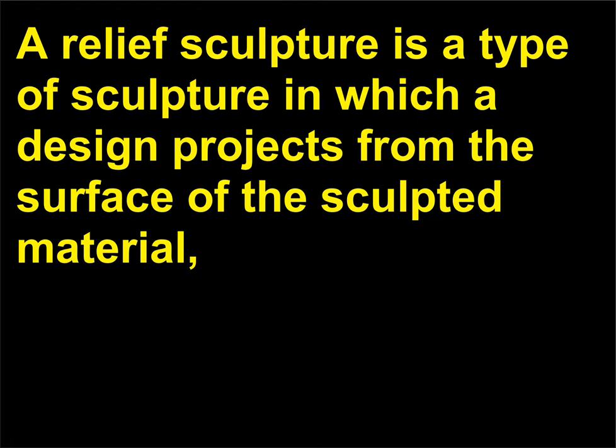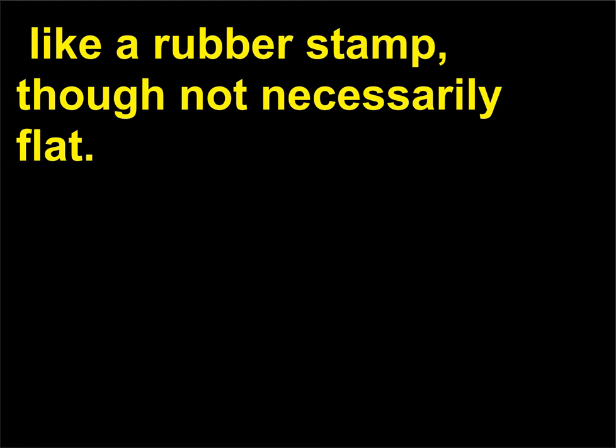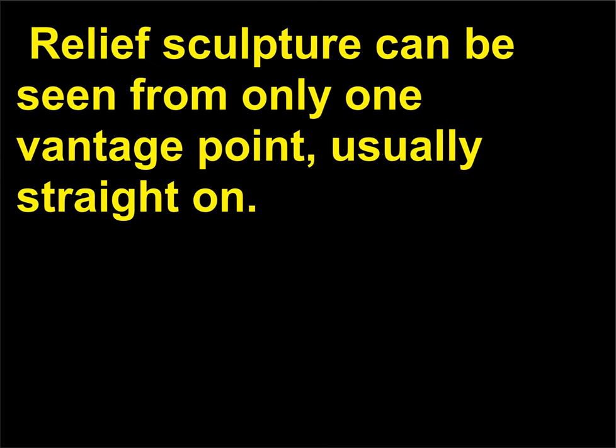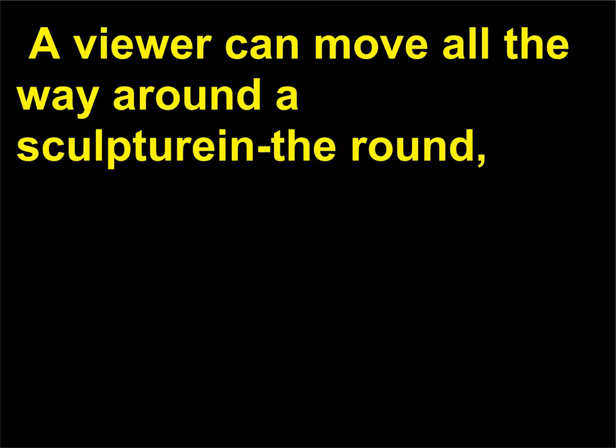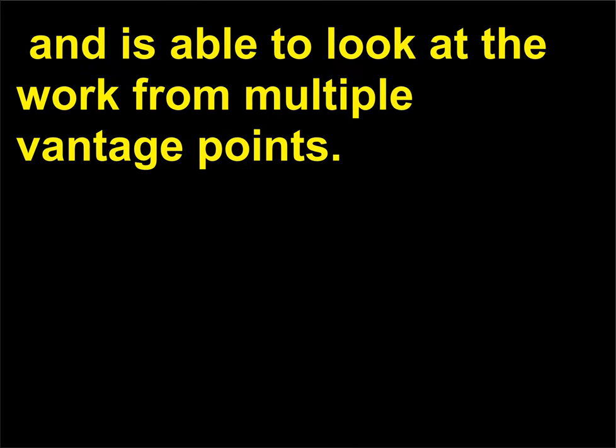A relief sculpture is a type of sculpture in which a design projects from the surface of the sculpted material, like a rubber stamp, though not necessarily flat. Relief sculpture can be seen from only one vantage point, usually straight on. Sculpture in the round is freestanding and finished on all sides. A viewer can move all the way around a sculpture in the round and is able to look at the work from multiple vantage points.